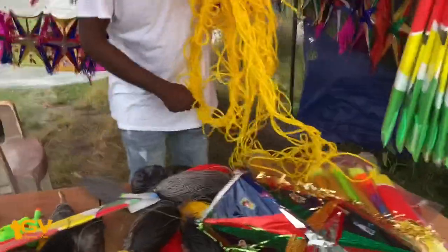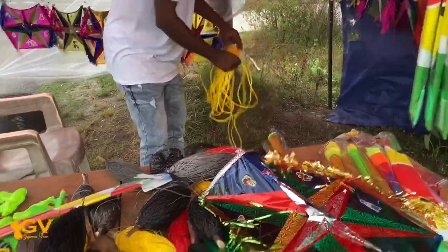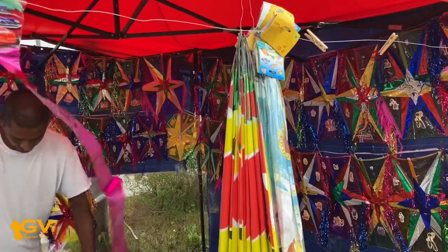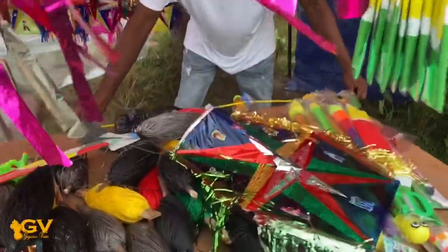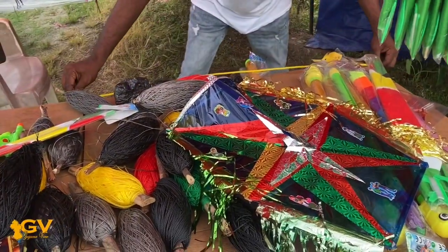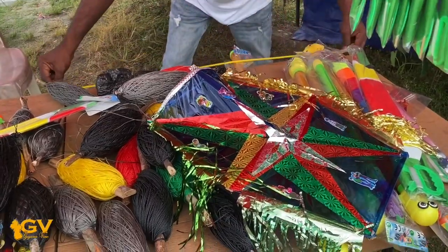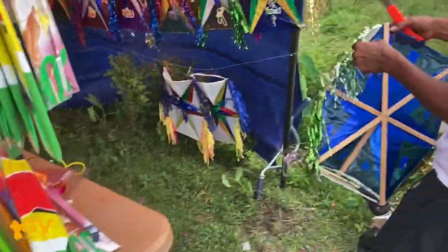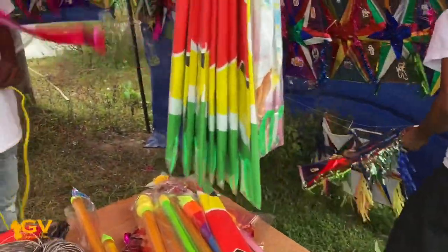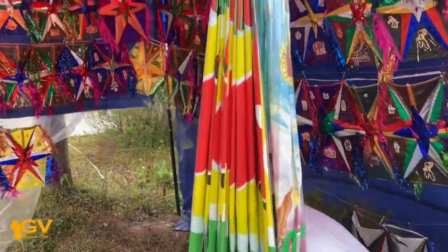I'm gonna take one for now. Oh my god, pass back on you before Easter Monday. And now, if a kite is this size, how much length of tail are you going to get? Six to seven yards — all right, seven yards. This is a Guyana flag — yeah, this is a Guyana flag. How much is that one? This is 300 for one.